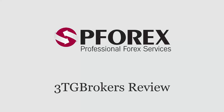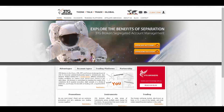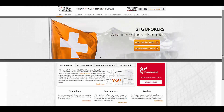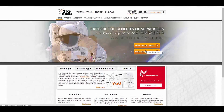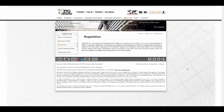PForex reviews 3TG Brokers. Today we're going to review 3TG Brokers — Think Talk Trade Global. As you can see, they made their main page really simple so you wouldn't get confused, and they give you the ability to open a live account and a demo account, which is great. As written in this section, they pay special attention to fulfilling their regulatory obligations.